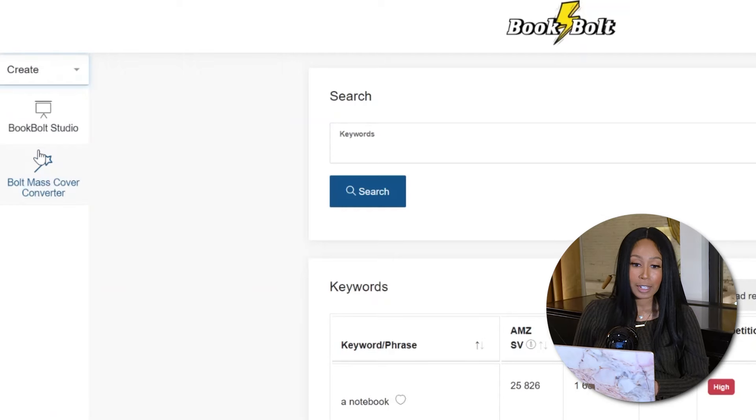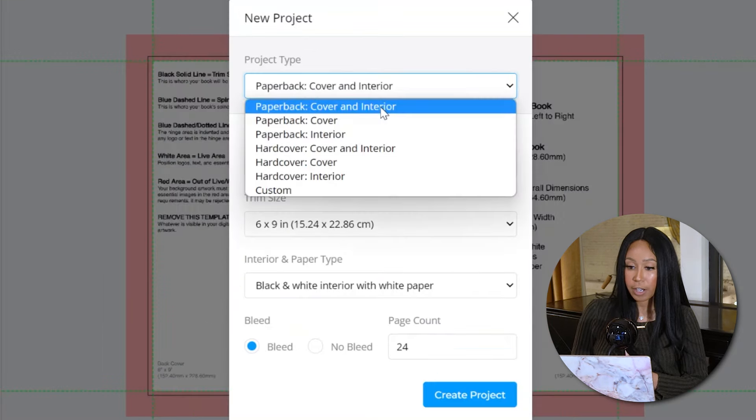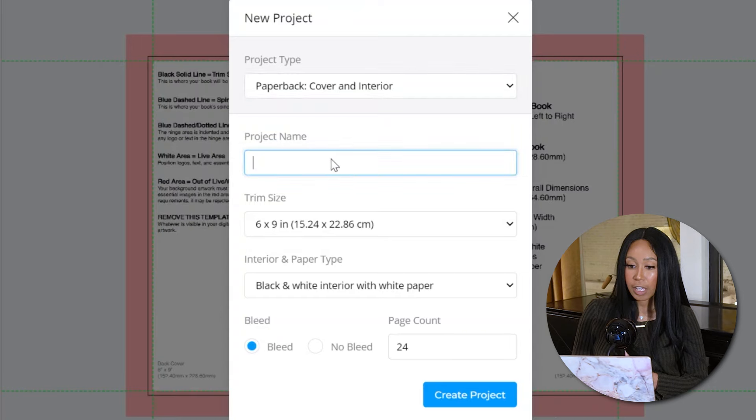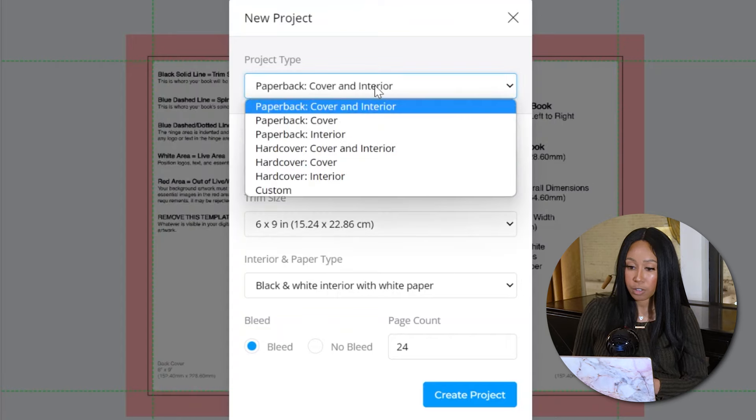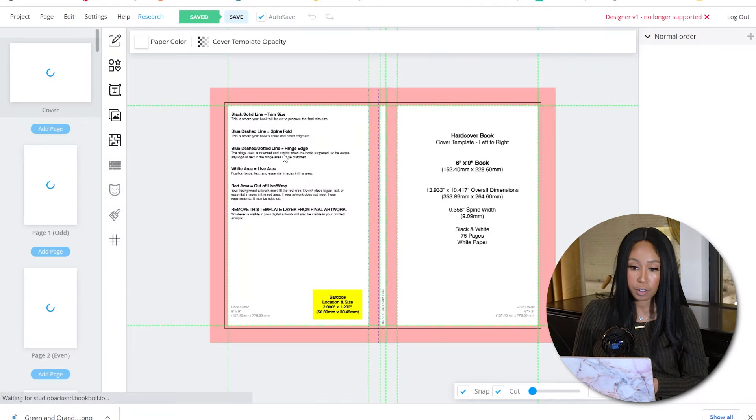Click the arrow and click create. When you click create, you're going to see a page that says project type — we're going to do cover and interior together. Project name: Christmas. Trim size: a standard six by nine. And we're going to do hard cover. Use black and white interior paper, leave the page count at 75, and leave the default setting as bleed on. Then click create project.